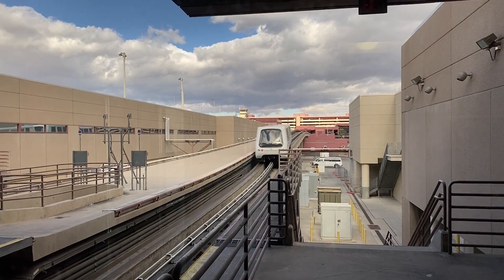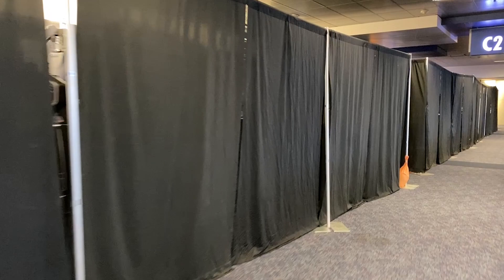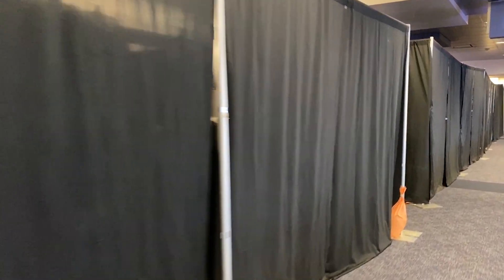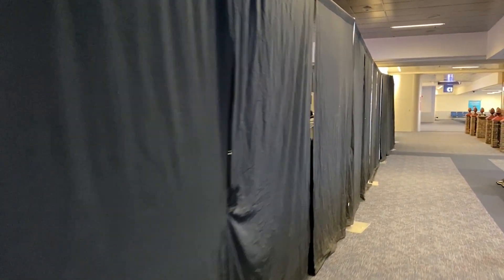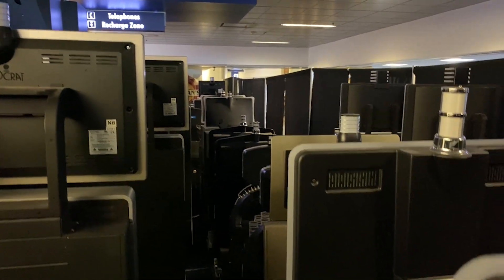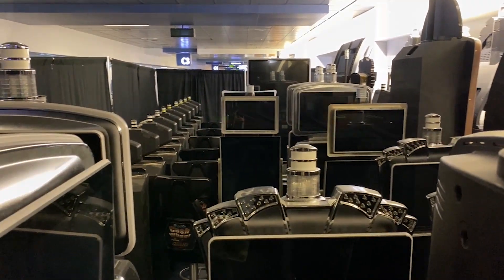One side effect of construction is they need a place to put everything. These black curtains take up half the terminal area, housing all the slot machines not being used around the airport — and there are a lot of them. This really isn't a pleasant place to fly out of right now, but hopefully soon it's going to look nicer than ever. The C gates definitely needed a renovation — they were feeling very dated and cramped — so it's good to see them getting some love, especially when things are a bit slower.